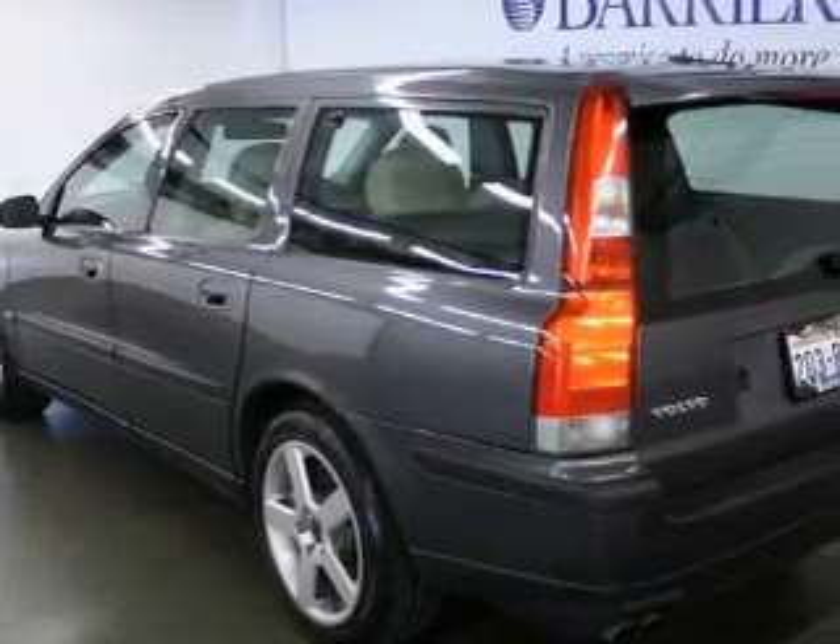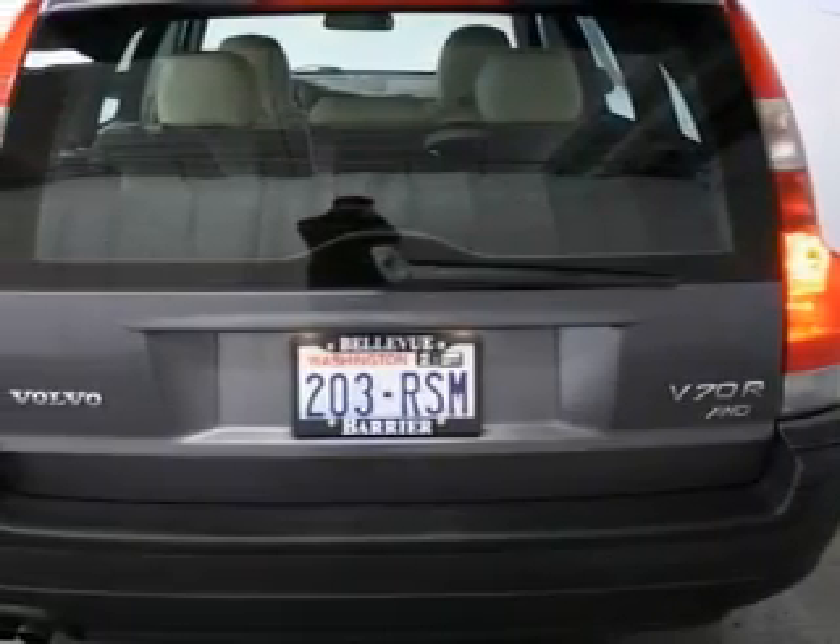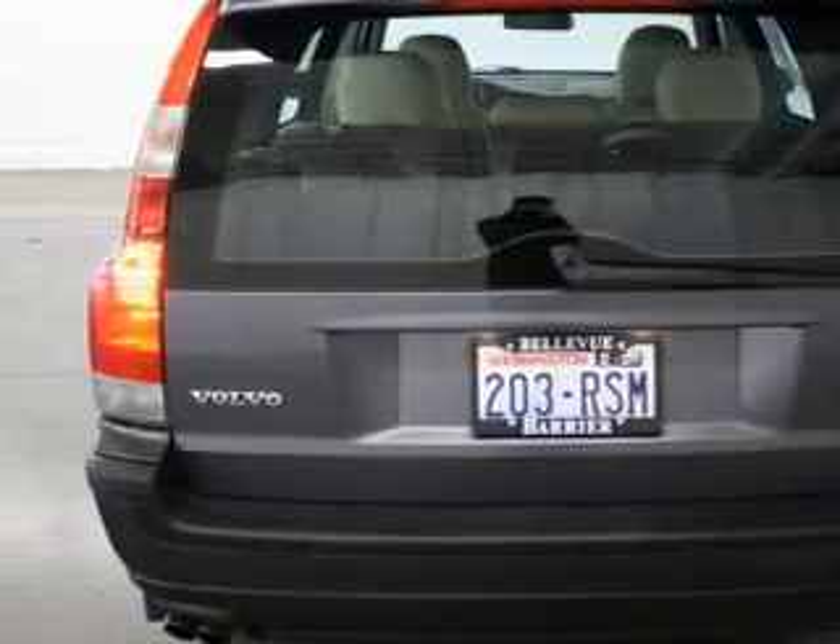Complementing this Volvo's contemporary styling is a stunning array of desirable features which include a cold weather package, a sunroof, a premium audio system, and a multi-disc CD player.